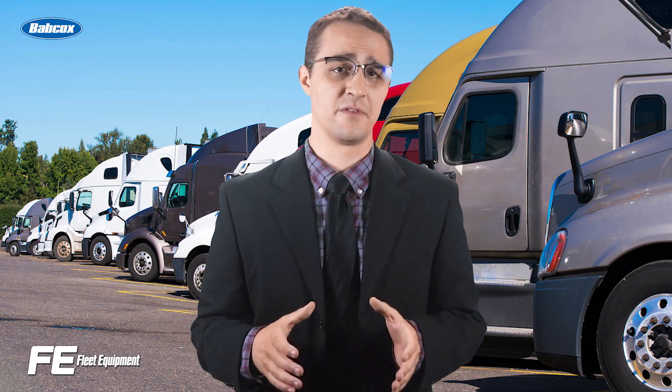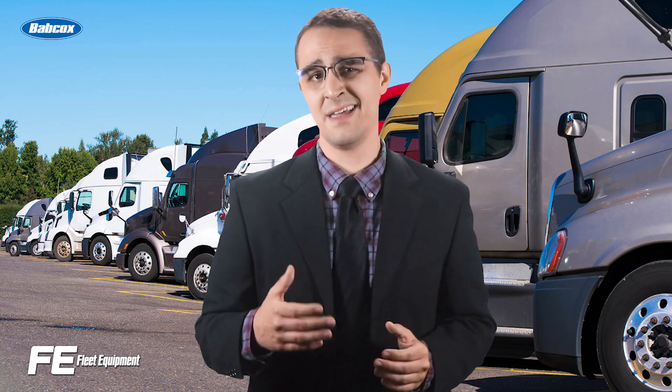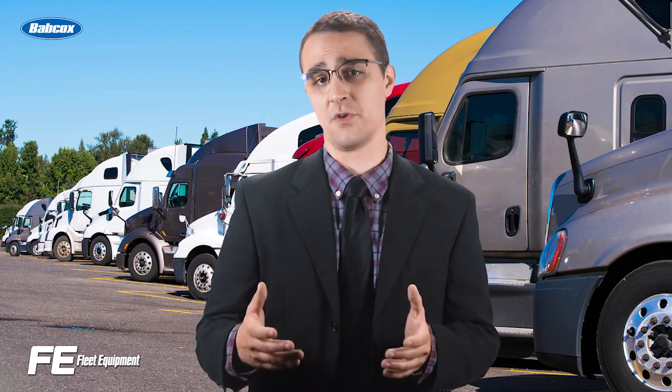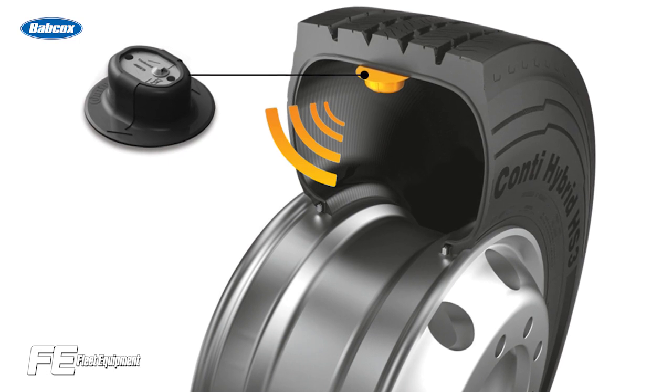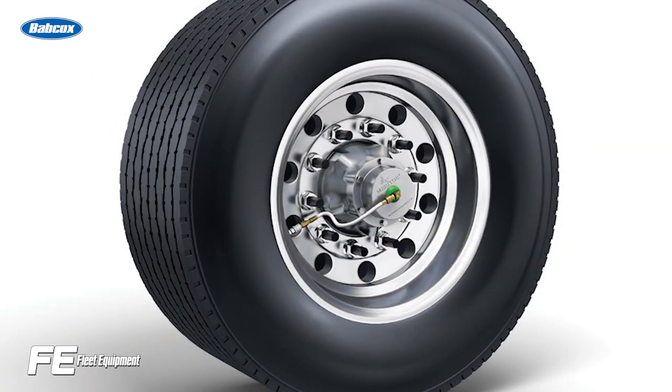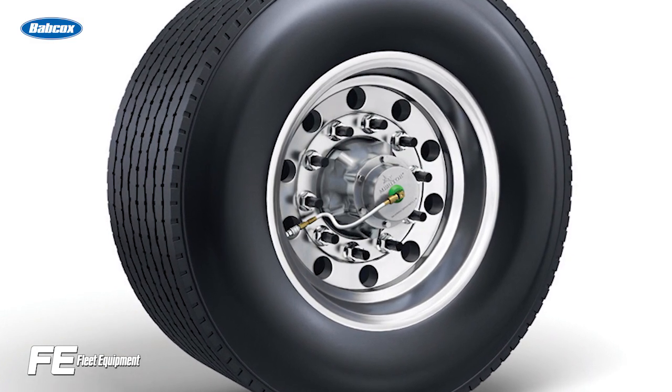TPMS systems monitor tire inflation, alerting drivers if a tire's PSI becomes too low or high. ATIS takes it one step further, automatically inflating the tire for the driver when necessary. Deciding on one system over another isn't as straightforward as you might think. Both have their own set of pros and cons, to the point that some fleets even opt to use both systems at the same time.